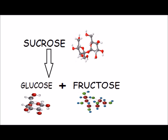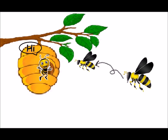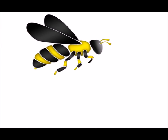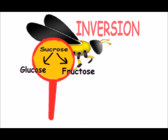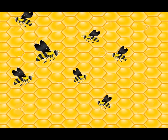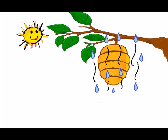Worker bees then take the nectar back to the hive and regurgitate it directly into the crop of processor bees. The processor bees further break down the sugars — a process called inversion. The processor bees then regurgitate the inverted nectar into a cell of the honeycomb, where water evaporates from it, making it a thicker honey.